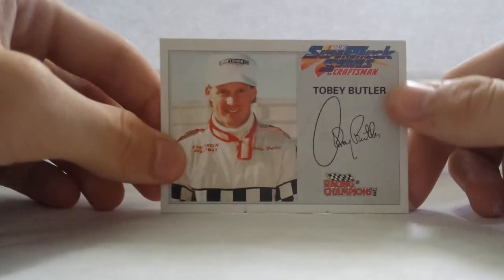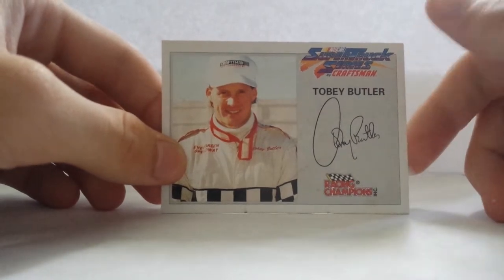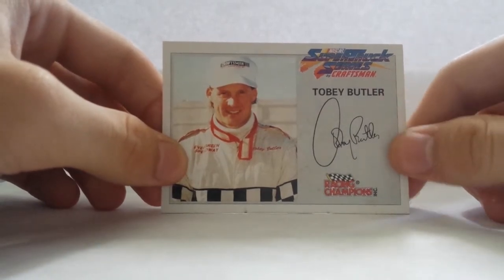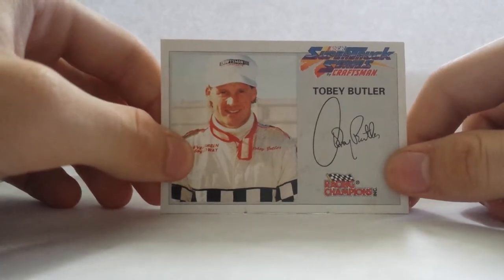Here's the card. You have NASCAR Trucks by Craftsman — that's pretty much what the logo looks like. There's Toby Butler, his signature, Race of Champions, the actual picture of him, and Evergreen Speedway.